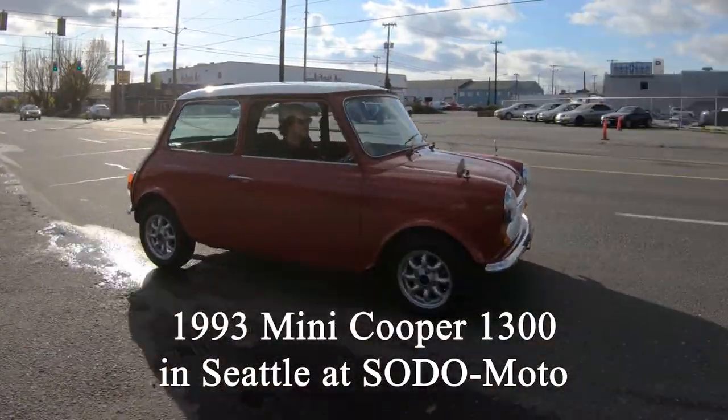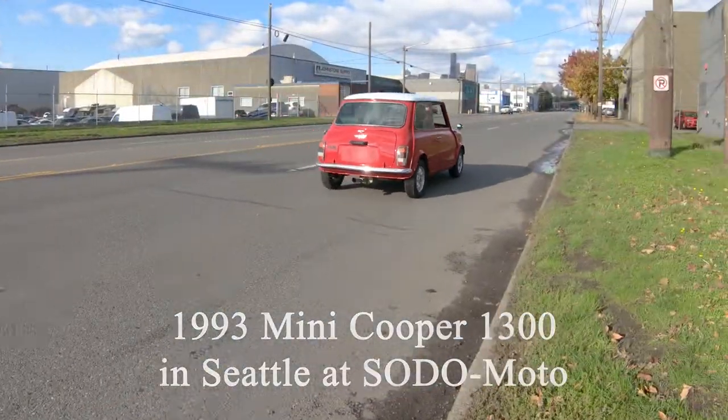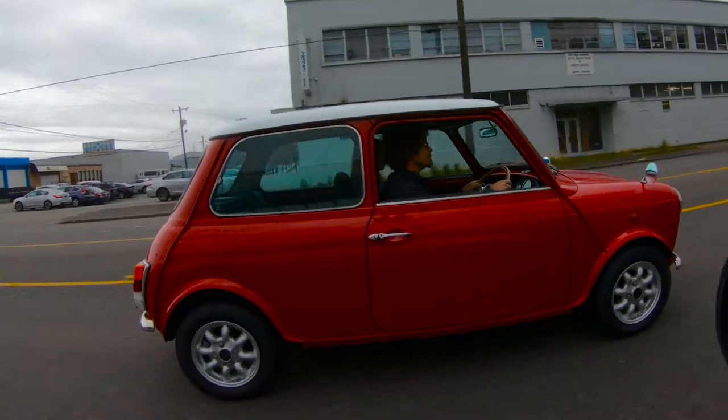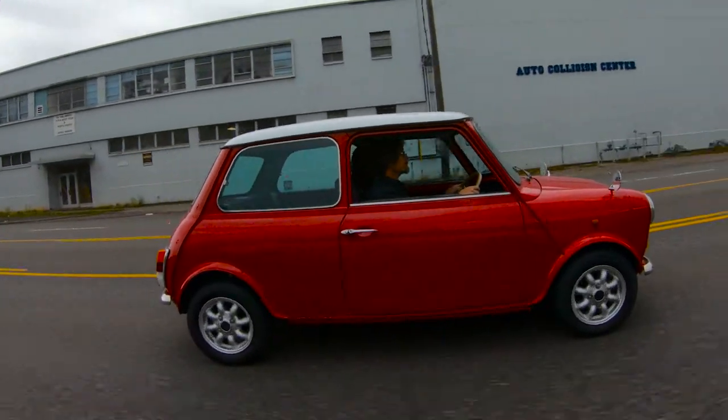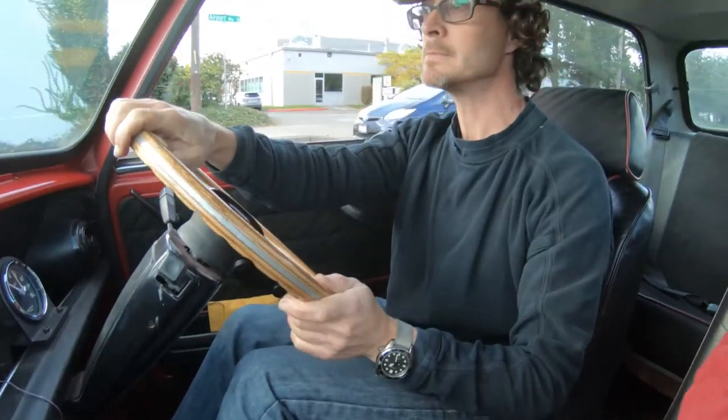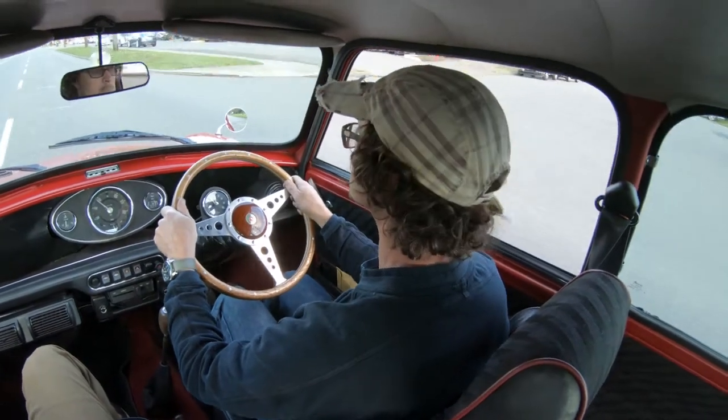Hey, it's Adam at Sodomoto here in the Soto District of Seattle where we import and sell Japanese and European classic cars. Here we've got a 1993 Mini Cooper 1300 SPI fuel-injected 4-speed with air conditioning. Like most Japanese import Minis, it's in very good shape, very little rust, really clean bodywork, nice interior.